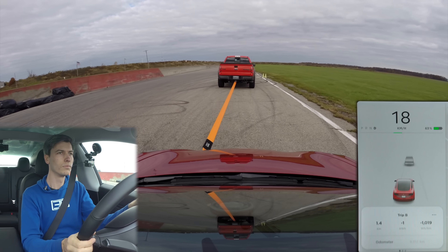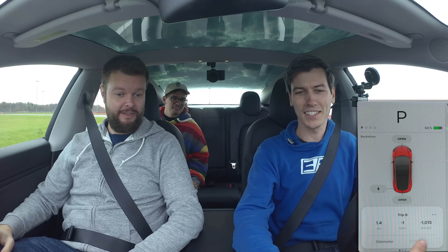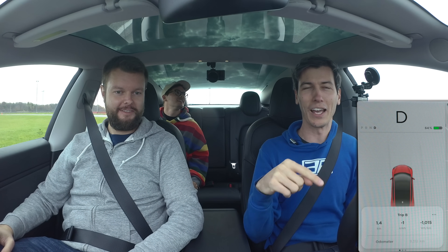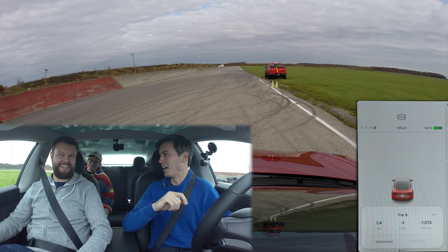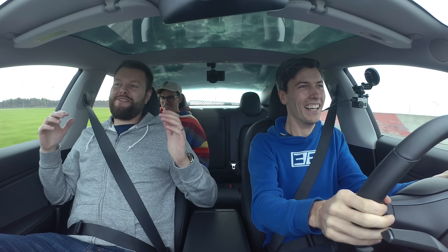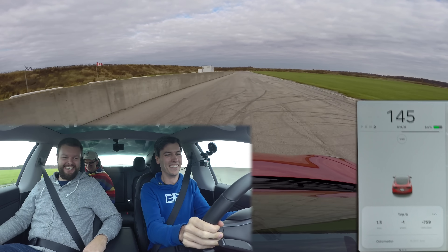We've traveled 1.4 kilometers, gotten 2% battery, and now we're going to see this gauge right here and wait until it gets down to zero — meaning we've completely evened out the amount of energy we've put in versus how much we're going to use. We're going to go around this track as many times as we can on the energy we just generated. I think we might get our full lap back.